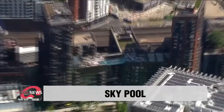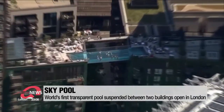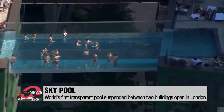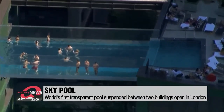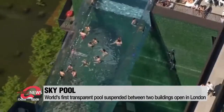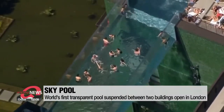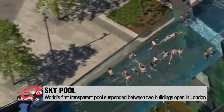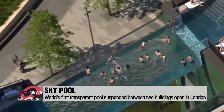With summer about to kick off, how about swimming in a pool between two skyscrapers? If you ever get a chance to take a dip, you probably wouldn't want to look down because it's transparent. The world's first floating pool, suspended more than 100 feet above ground level, is open in the UK. As Britain had its warmest day of the year so far on Monday, some Londoners were spotted at the pool, taking in the city's iconic skyline views, including the London Eye and the Houses of Parliament, while they swam.